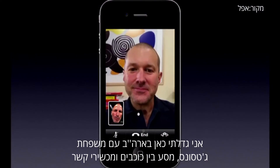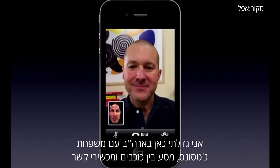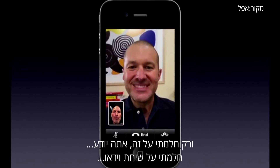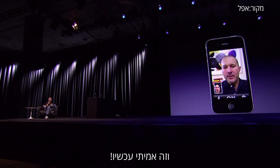I grew up here in the U.S. with the Jetsons and with Star Trek and communicators, just dreaming about this — dreaming about video calling. And it's real now.